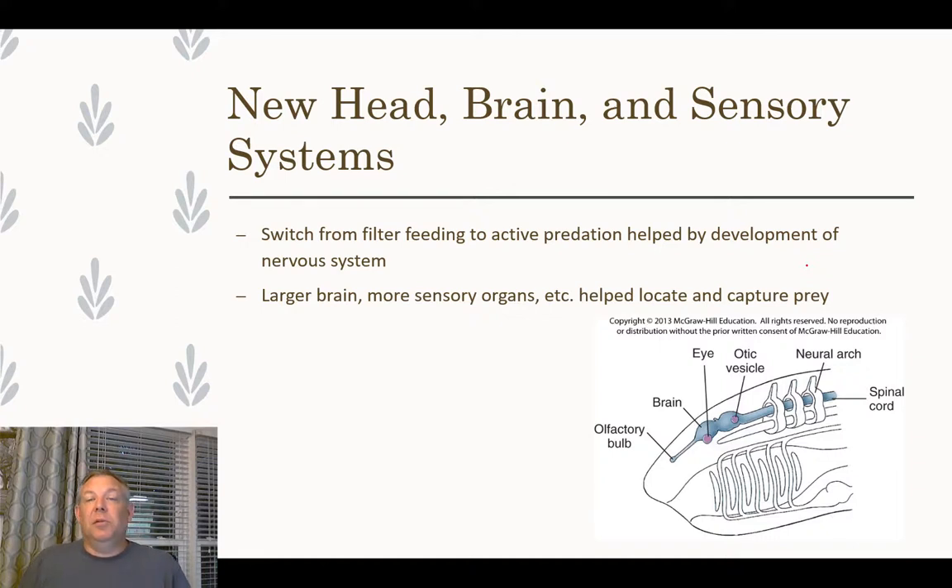New sensory systems and new brains were also key. As the swelling at the end of the dorsal nerve cord developed into a brain, and with muscles for more complicated movement, all of this helped with active predation. Being able to move around and actively prey upon things means you get more calories and can support a higher metabolism, maintain internal body temperature, and with a larger brain, you do a better job of sensing your environment — avoiding predators and finding prey far better than just beating cilia and slowly filtering water.